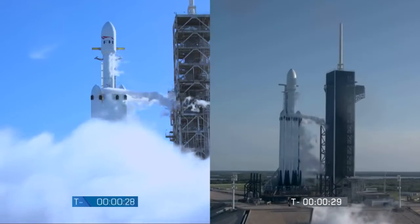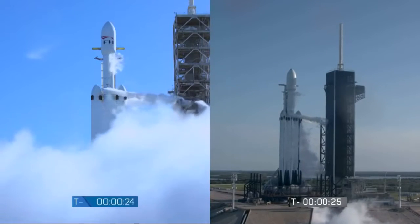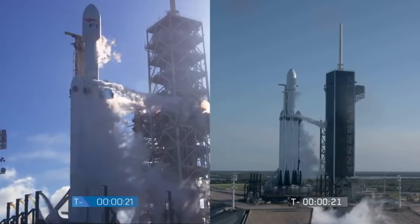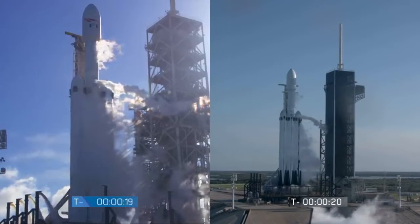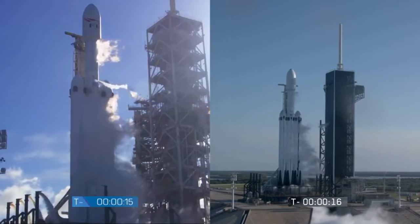T-minus 30 seconds. Launch director on countdown. SpaceX Falcon Heavy go for launch. Falcon Heavy is configured for flight.